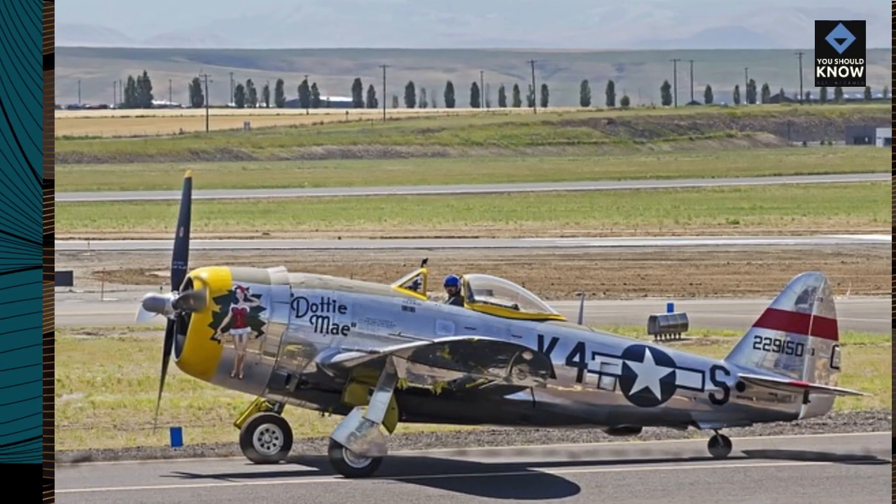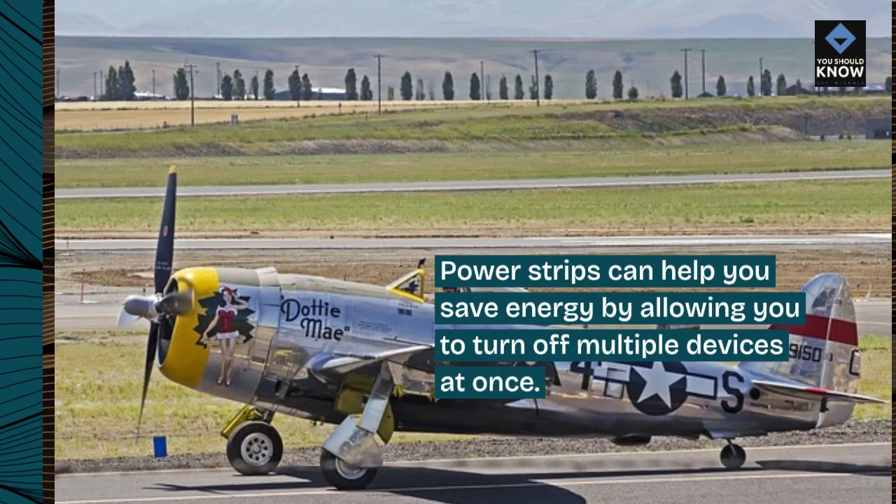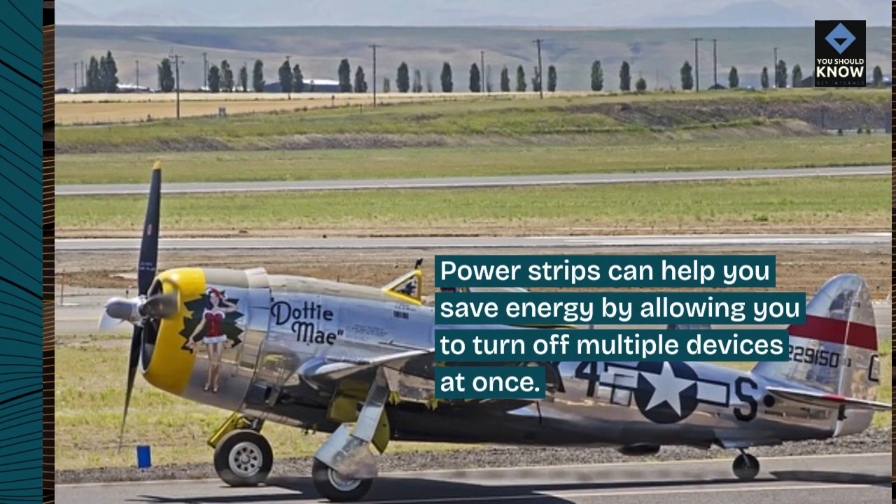9. Use power strips. Power strips can help you save energy by allowing you to turn off multiple devices at once.